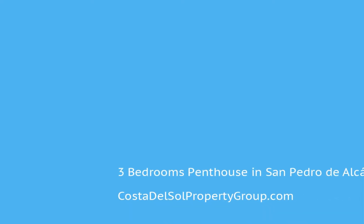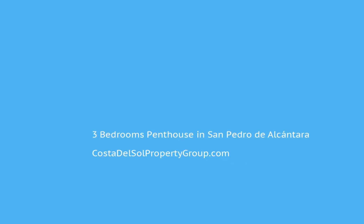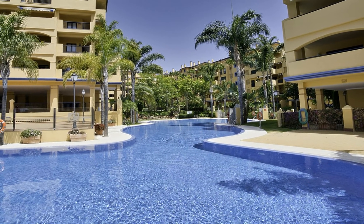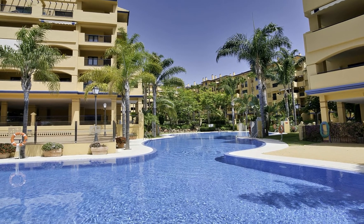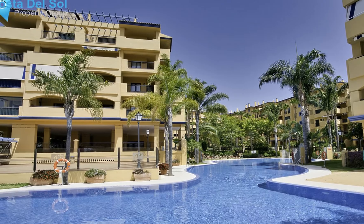Located beside San Pedro and set within one of the most sought-after areas on the Costa del Sol, this is an incredible opportunity to purchase a three-bedroom penthouse with the most fabulous views out towards the Mediterranean and the famous La Concha Mountain.